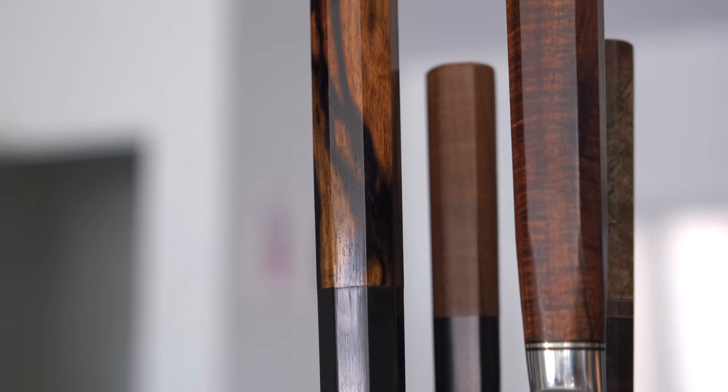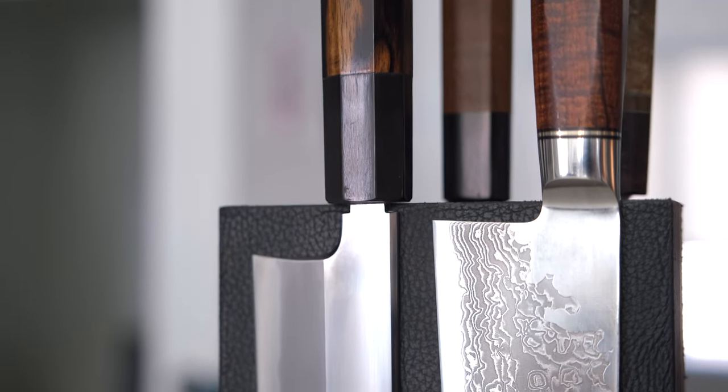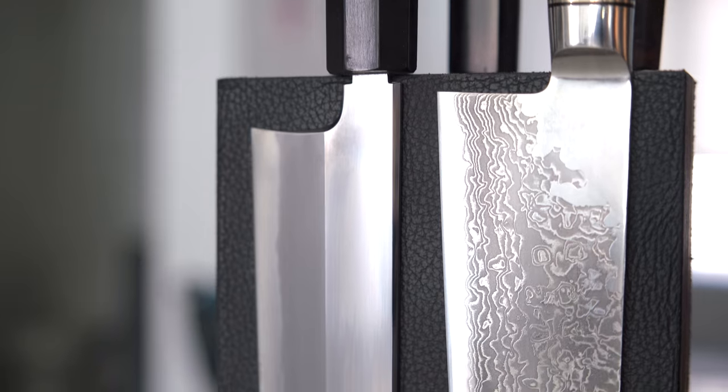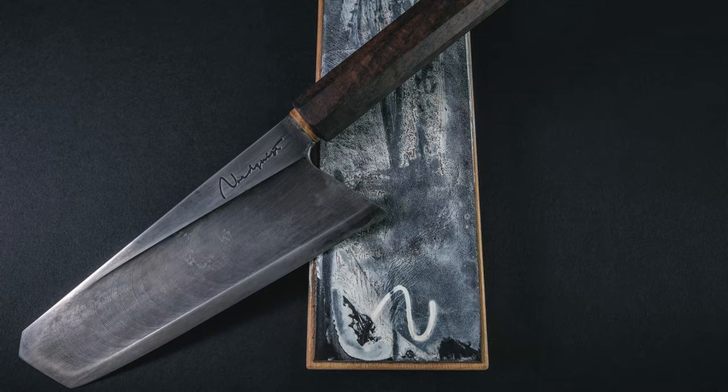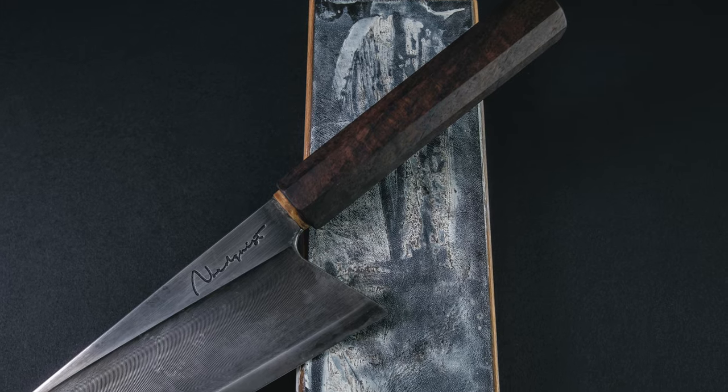Now another knife which you won't see because it's literally on its way to Ohio — I'm swapping it with a friend — but one of the latest additions to the collection as well is a Nordquist Designs S-Grind Bastogne Nikiri. I'll put a picture up here on screen. But that is your knife crypt, May 2022 edition.